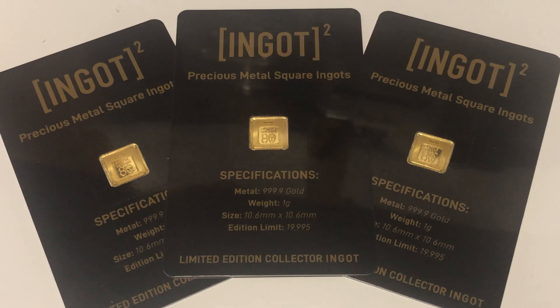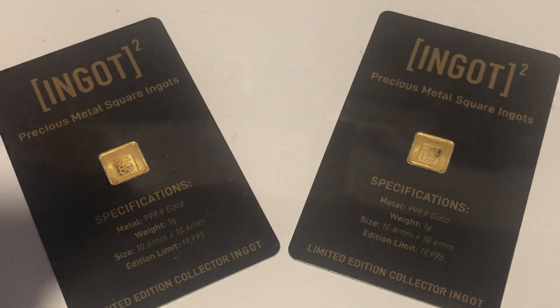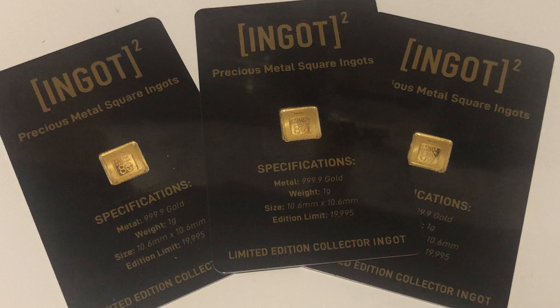Hello and welcome to another one of my videos. In today's video I'm going to be talking about a recent purchase I bought from CPM Coins. These are some one gram ingots.